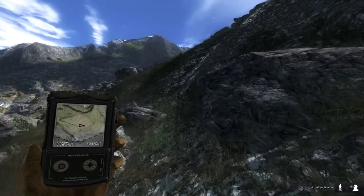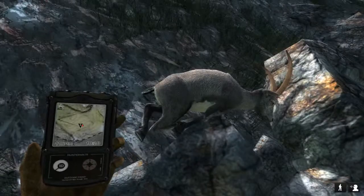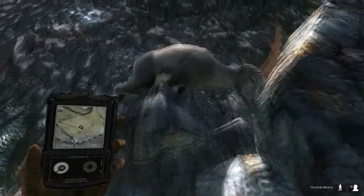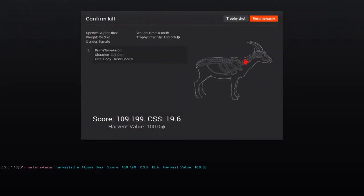We're finally getting to our Ibex. Looks like he got stopped on that rock. It's another male — I'm seeing a lot of males today, which is good. It's not as big as the others. Actually, that's a female — 206 meters away. I hit her right in the neck bone, as you can see it's red on the neck bone, so I made a good clean shot. We'll see if we can get yet any more Ibex — I'm still looking for that big monster.